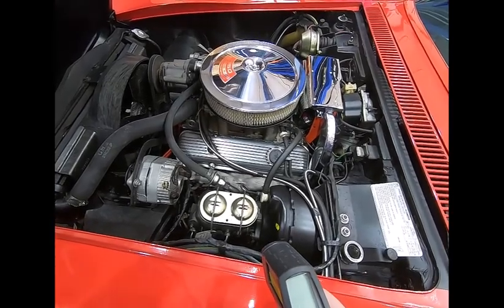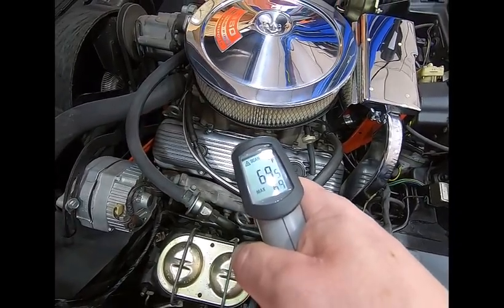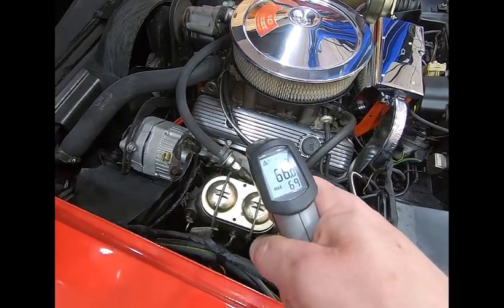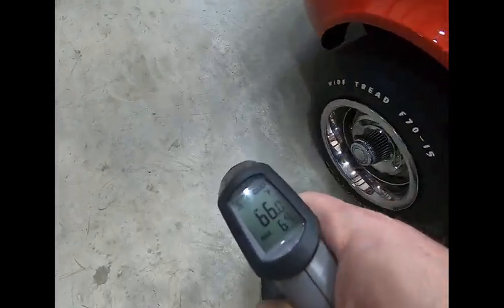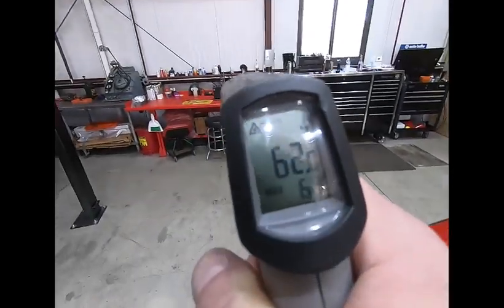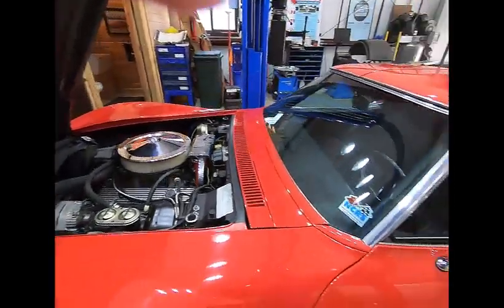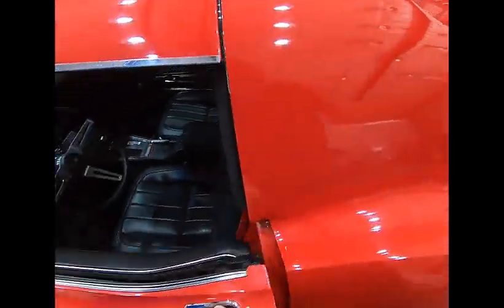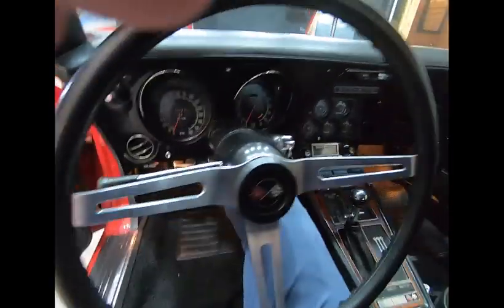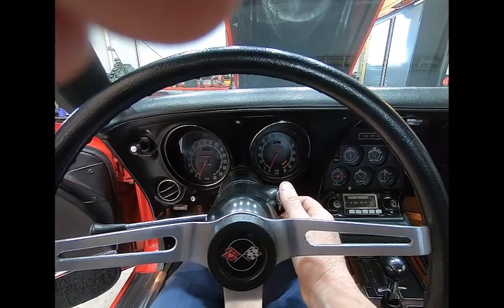Here's a cold start on our '71 Corvette LT1. It's about 65-66 degrees — just finally getting warm here today. Two pumps.